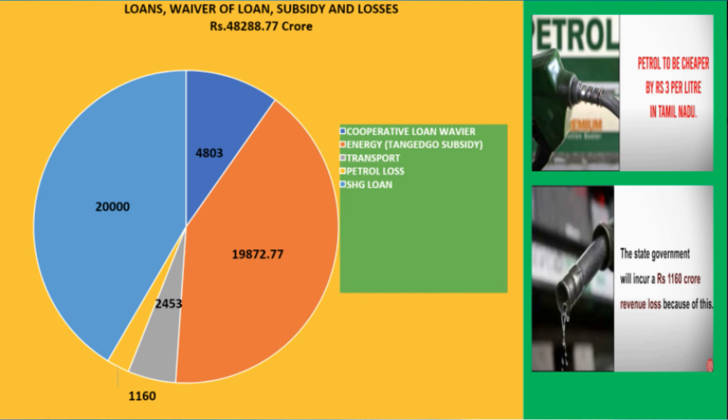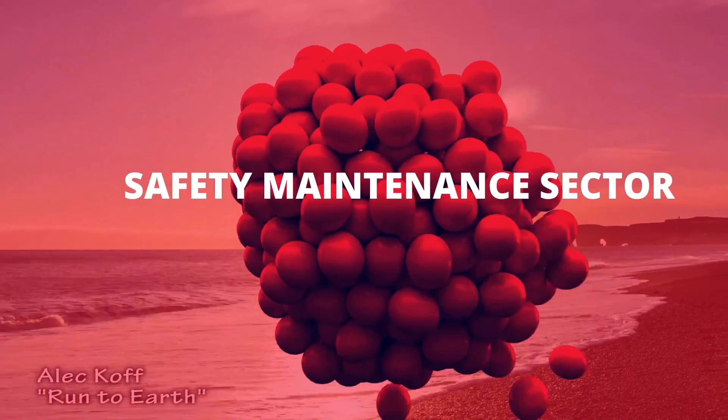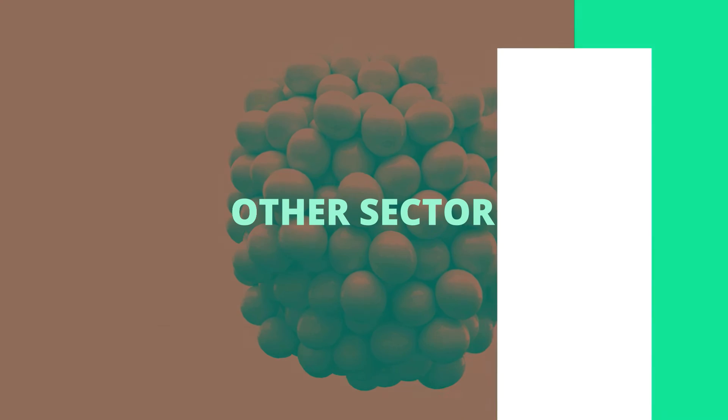The sixth classification of TN Budget 2021-2022 is Safety and Maintenance, which covers disaster management, police, fire and rescue services, road safety, and administration of justice. The total allocation is Rs. 12,908.72 crores. Tamil Nadu has allocated 2.8% of its total expenditure on police in 2021-2022, which is lower than the average allocation for police by states.